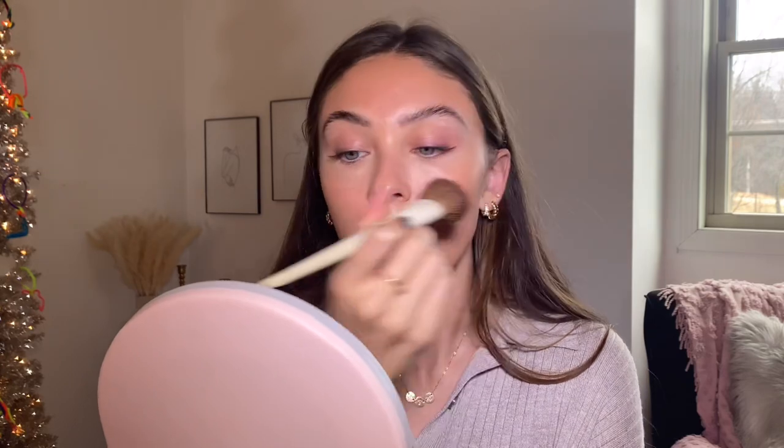Next I'm going with the Maybelline 4-in-1 Perfecter — super easy to blend. I apply it along the perimeters of my face wherever I want a little highlight or glow, and to prep the skin for bronzing. You can blend it out with a beauty blender or sponge, but I'm using the Morphe x Arielle 858 brush. It does a really good job blending out quickly while still leaving behind that dewy shine.